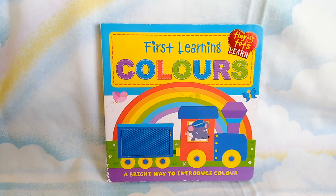Hi kids! We're going to read about first learning colors, a bright way to introduce color.